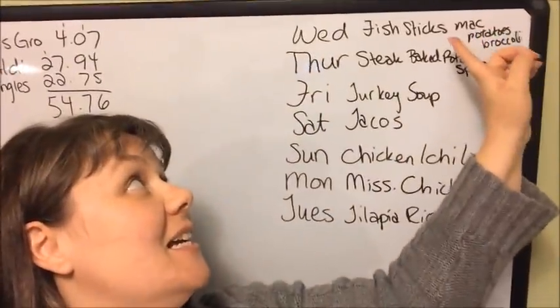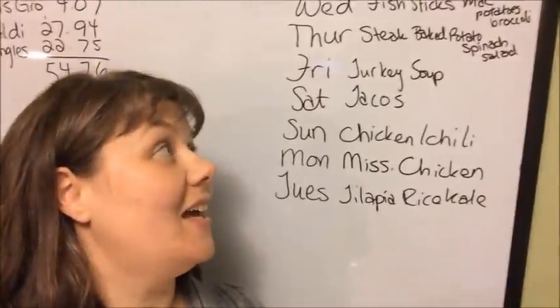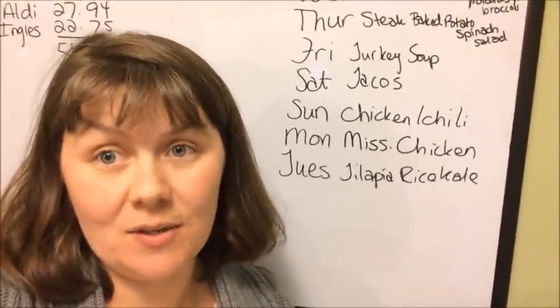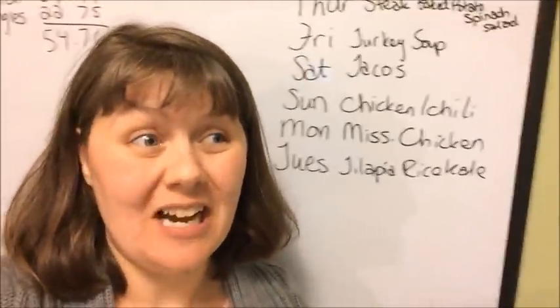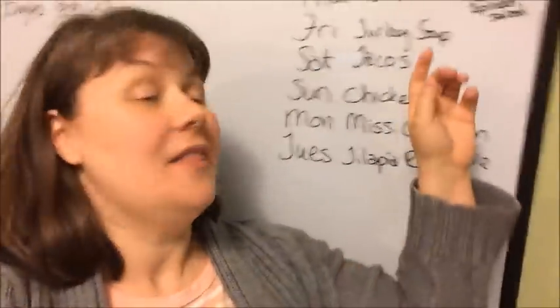Here's the menu plan. Tonight we are going to have fish sticks, macaroni and cheese, potatoes and some broccoli — all instant stuff, because it's actually late on Wednesday night when I'm filming this and we're not going to eat till after church, so I needed something I could just make quick. So that's what that is tonight.